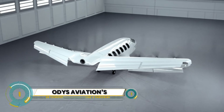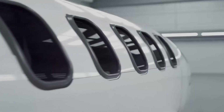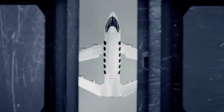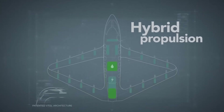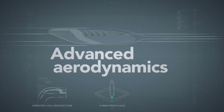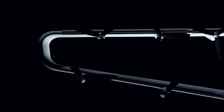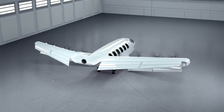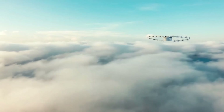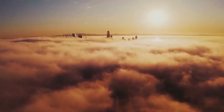Odyss Aviation is an emerging company in the aerospace industry, focused on revolutionizing regional air travel through the development of hybrid electric vertical takeoff and landing (VTOL) aircraft. Their innovative approach aims to reduce travel time and environmental impact by offering a sustainable alternative to traditional air and ground transportation. Odyss Aviation's aircraft are designed to be quieter, more efficient, and capable of operating from smaller, more convenient locations like city centers, thanks to their VTOL capabilities. With a strong emphasis on cutting-edge technology and sustainability, Odyss Aviation is poised to play a significant role in the future of urban and regional mobility.